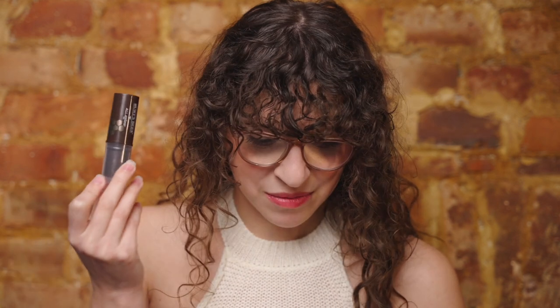The second Rituel de Fille shade I have is Nymph. I purchased this one because it was out of my comfort zone and I loved how it looked on the models. I thought it might be too much for my pale skin, but I actually really love this color too. If there was a least favorite in my collection, it might be the Burt's Bees one or the next one I'm about to talk about — but I still love them.